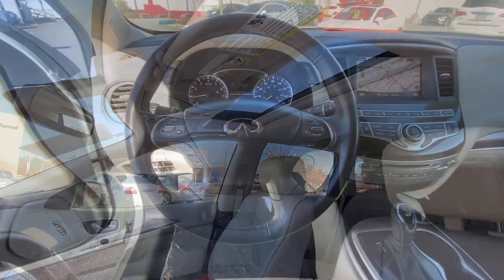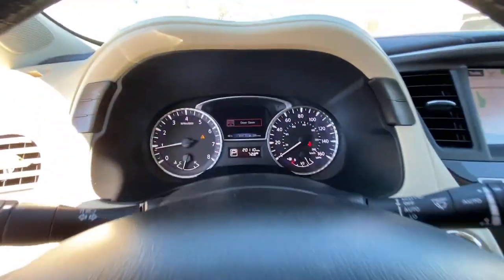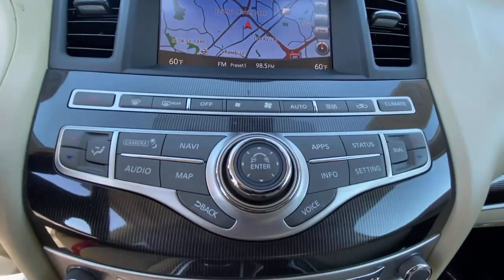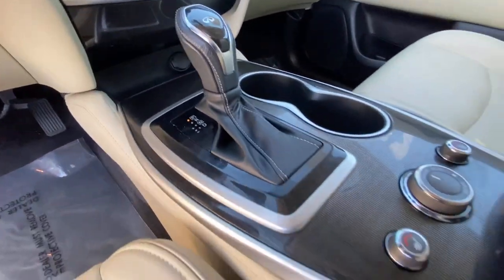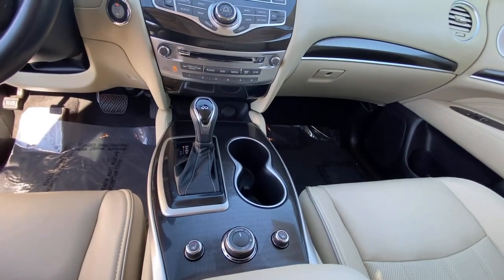Let luxury inspire your adventures when you're in this well-appointed QX60. Come in for a fun and easy test drive. Our team will make it the best part of your day. Thank you.